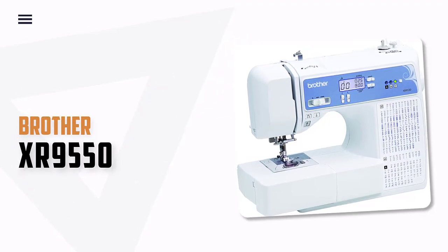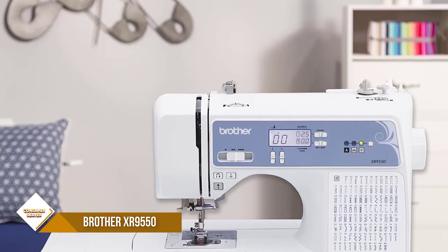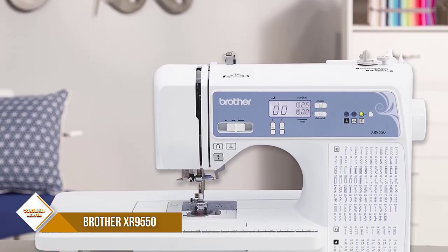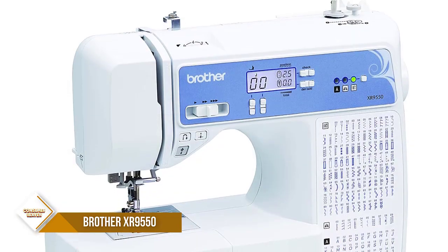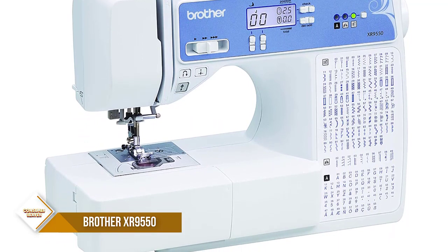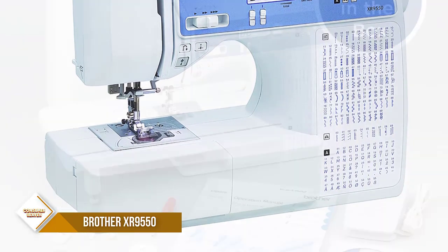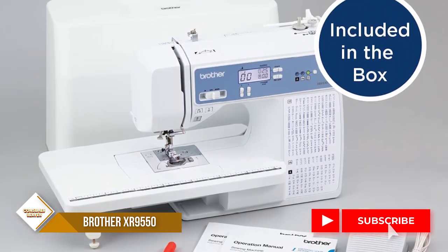Number 3. Brother XR9550 Sewing and Quilting Machine. The Brother XR9550 Computerized Machine includes 110 built-in utility, decorative and heirloom stitches, including 8 styles of autosize buttonholes plus 55 alphanumeric sewing stitches. The Brother Fast Needle Threading System takes care of threading the needle for you, and a convenient, jam-resistant drop-in top bobbin.